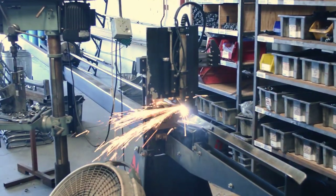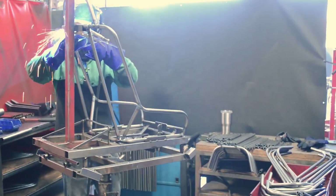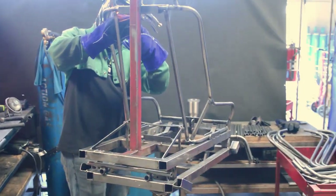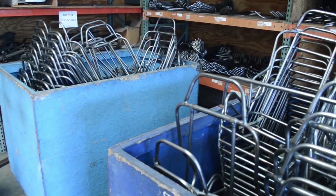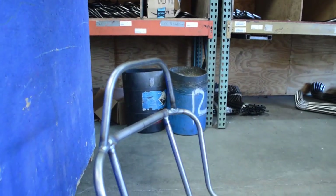Inside the weld shop, this is where we cut all the steel tubing that goes into our steel seat frames and weld everything together on the jig. After each frame is done, they get boxed up and sent out for powder coat. Once we get them back from powder coat, they go back to the main PRP facility to get the liners mounted.